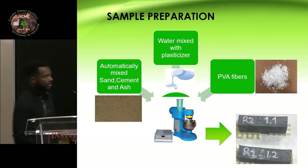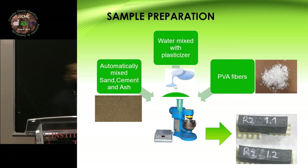The sample preparation follows normal procedure. We have water mixed with plasticizer to help with the mixing. We automatically mix sand, cement, and ash. Then we add the PVA fibers. We first add these materials together, then mix them for a couple of minutes. Later, we add the fibers manually and slowly to make sure that they are uniformly dispersed, because dispersion is important in these materials. We want it to be as uniform as possible so that the properties are not dependent on the direction of the sample.